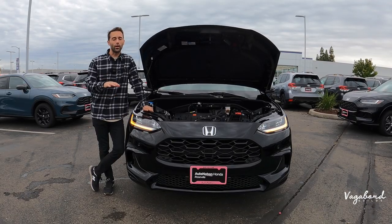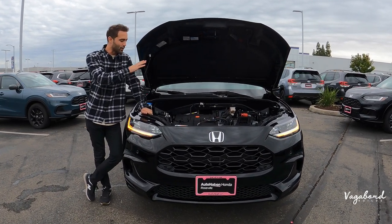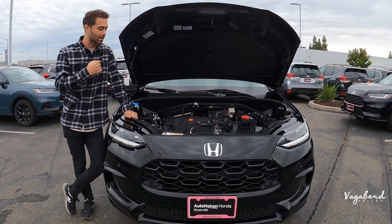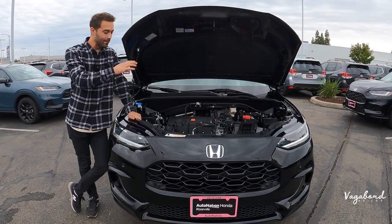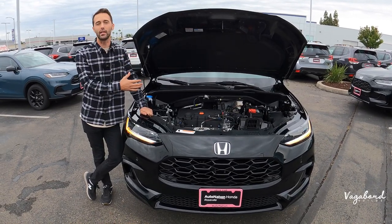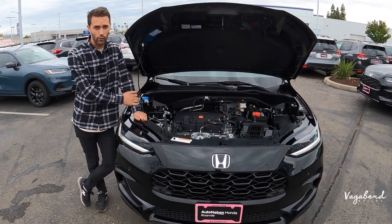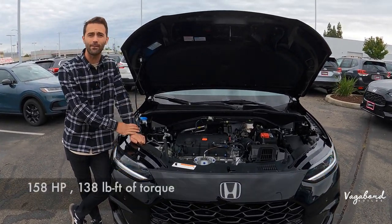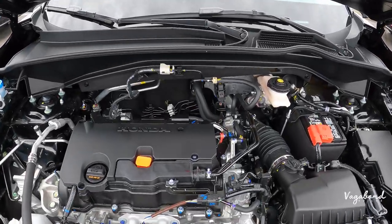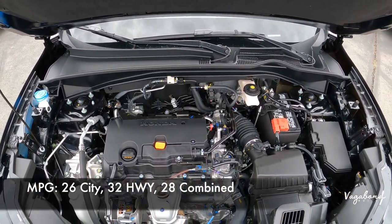Let's kick this review off by talking about what's under the HR-V's hood. We have a 2.0 liter four-cylinder naturally aspirated engine — probably one of my favorite parts of this car because they kept that 2.0 naturally aspirated engine, which we know means reliability for Honda. Paired with the CVT transmission, it's front-wheel drive with electric power steering, giving you 158 horsepower and 138 pound-feet of torque. MPG comes in at 26 city, 32 highway, and 28 combined.